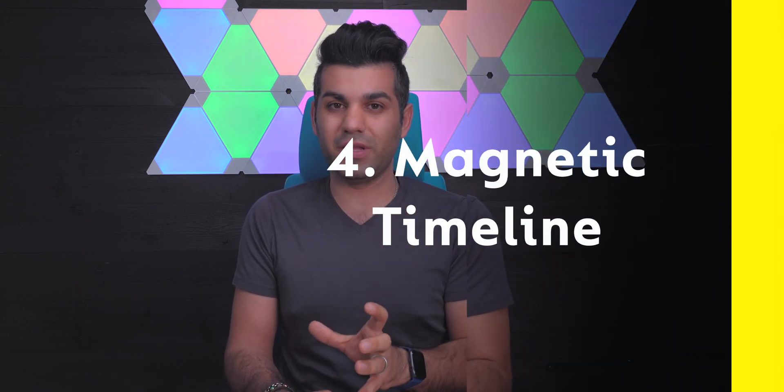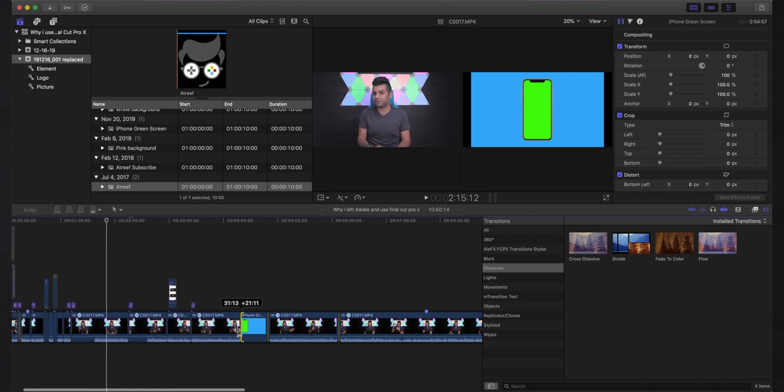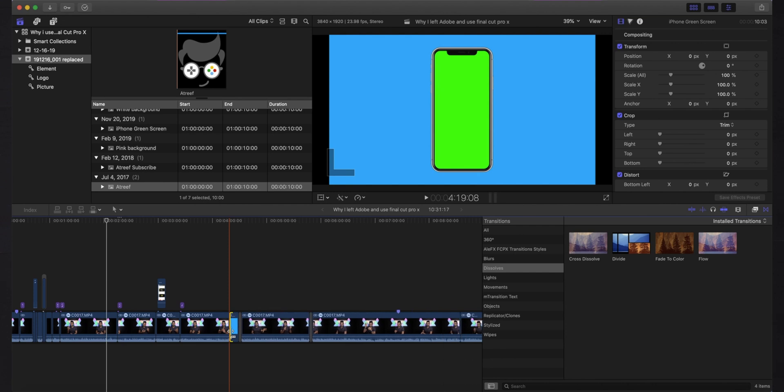Number four is the magnetic timeline. When I first made the switch to Final Cut Pro, I didn't realize how good it was. With Adobe Premiere, if I wanted to make even a small adjustment, I had to stop, go back through the entire footage, make sure everything got a new place and fell into a new order. But with Final Cut Pro, when I want to add a small clip, title, or even transitions, I can just drop it in and it will magnetically stretch the whole clip — everything fits into my storyline without any problem.